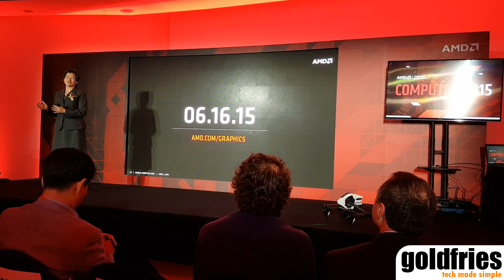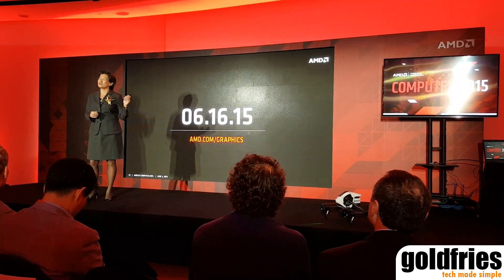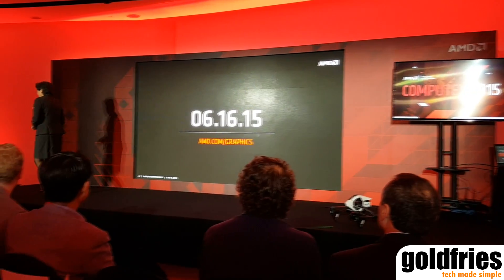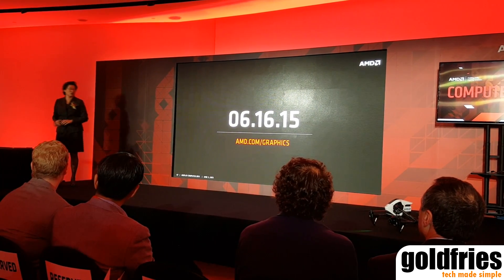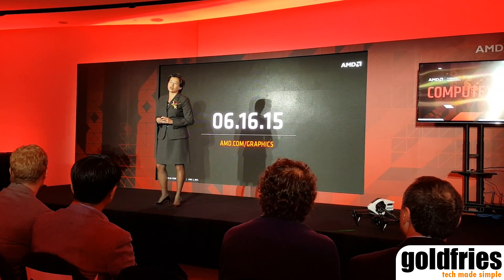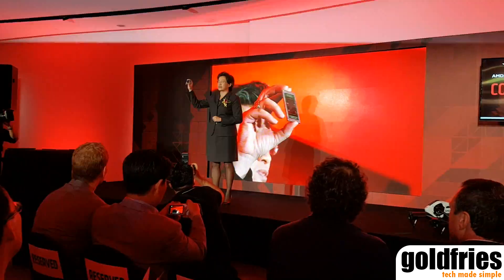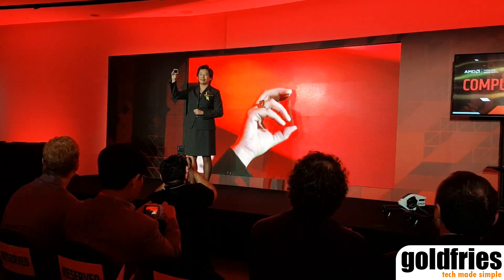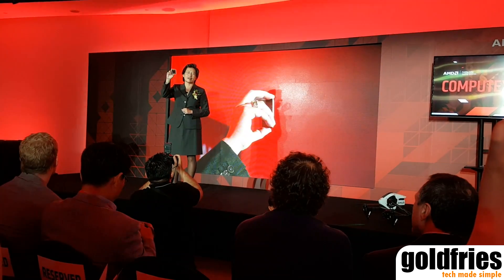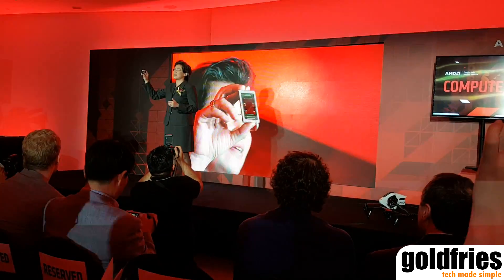I love the sixth generation APU — that was a very, very key launch for us today. I love high bandwidth memory for graphics and what it will do for the Radeon family. We are extremely proud of this technology. As a company, we believe in investing in the inflection points that enable truly differentiated and innovative experiences.